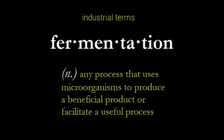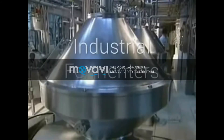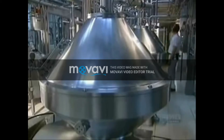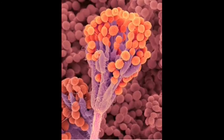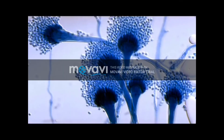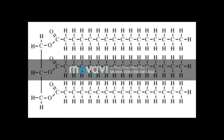In industrial terms, fermentation is any process that uses microorganisms to produce a beneficial product or facilitate a useful process. Large stainless steel tanks called industrial fermenters, such as those used for the production of beer, cheese, and antibiotics, provide and maintain conditions fit for the growth and metabolism of microorganisms like bacteria and fungi, which serve as the sources of enzymes. These microorganisms produce enzymes outside of cells to break down substrates such as complex carbohydrates, proteins, and fats, and then digest them.